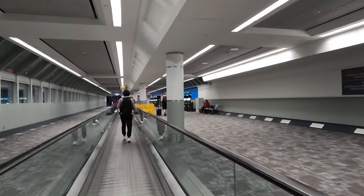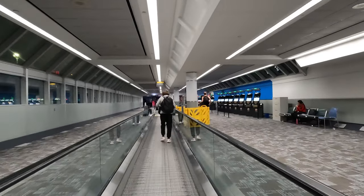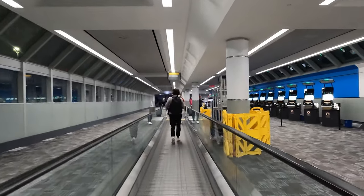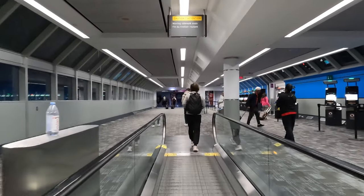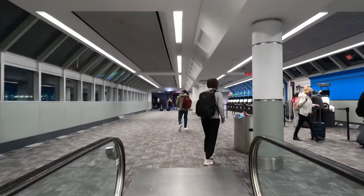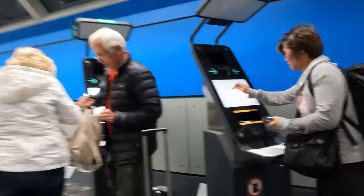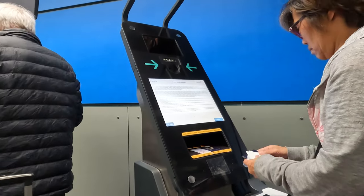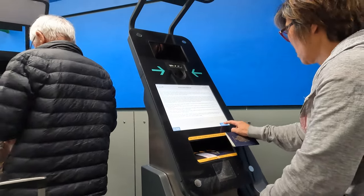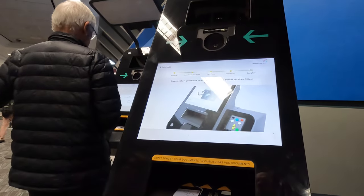This video is rolling in real time and it's exactly two minutes from deplaning — getting out of my plane seat — to right here. On the right you can see the primary inspection kiosk, also known as e-gates. There's no long lineup. We're gonna head to the primary inspection kiosk or e-gate and get this thing rolling. Two minutes from my plane seat to the kiosk — that's pretty fast.